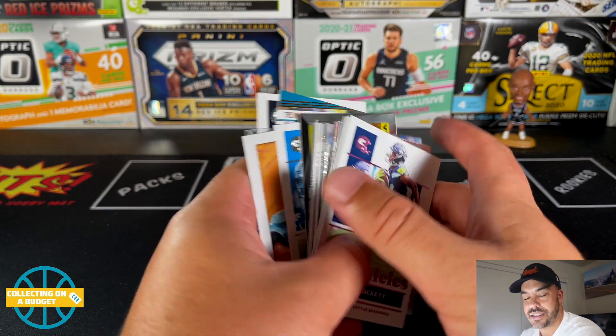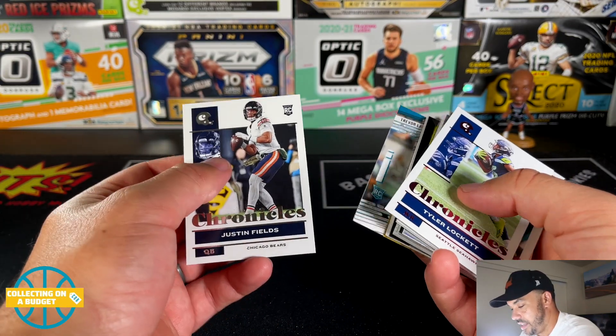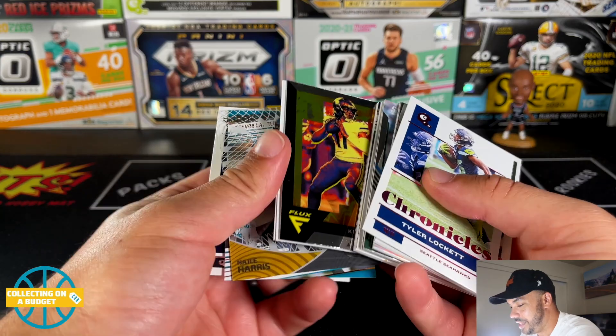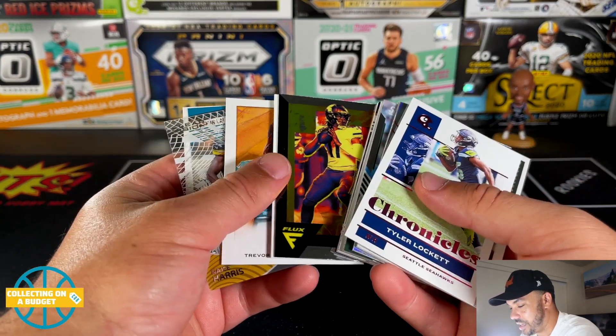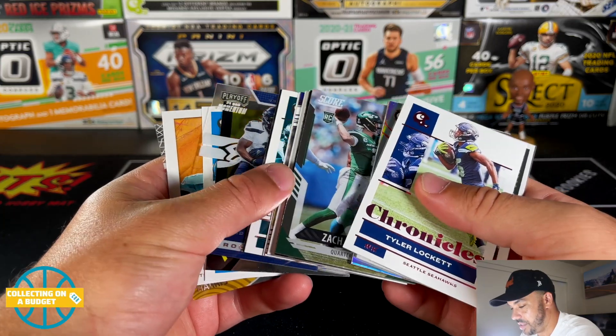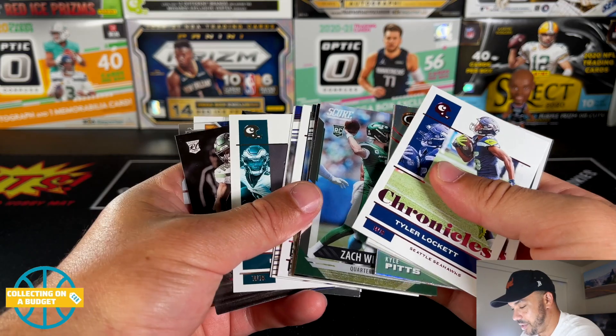That's sweet — Kyle Pitts! I'm going to get into some of the value packs and hanger packs this year, getting some of each format because I just love this stuff. Nice Justin Fields, Trevor Lawrence — the only rookie we really didn't see was Mac Jones. Other than that, we've covered pretty much all of them, which is a plus with this product.